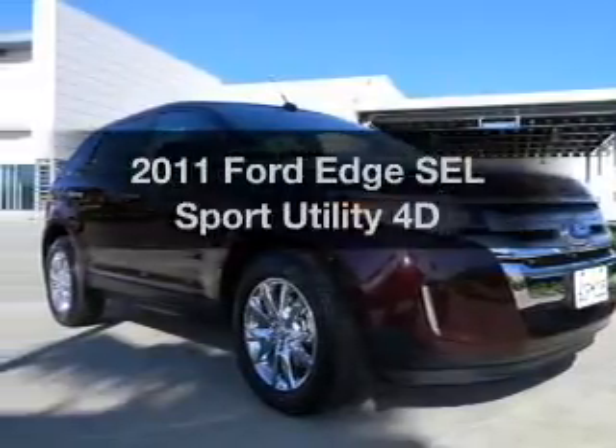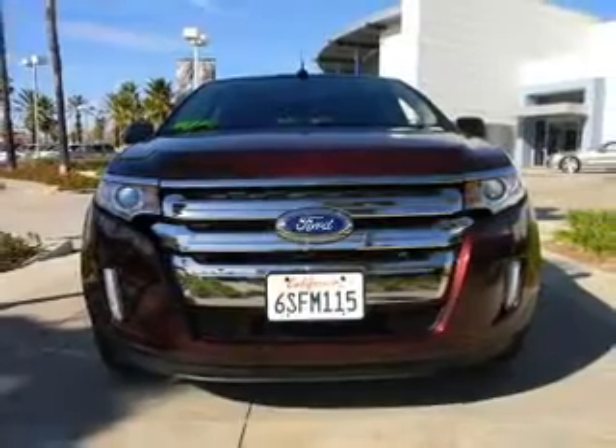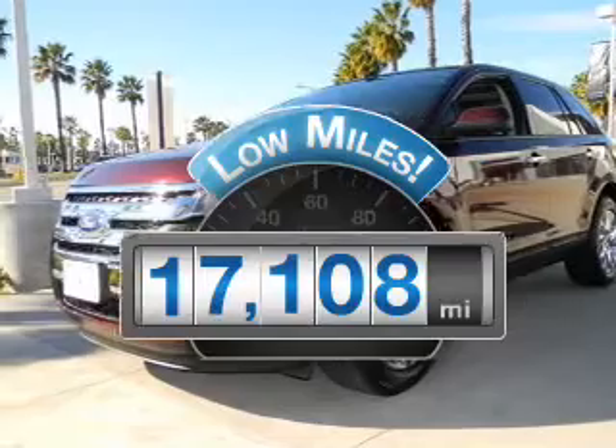Introducing the 2011 Ford Edge. If you're looking for an automobile with great attributes, look no further. Low mileage is an important factor in your purchase, and this vehicle delivers a low odometer reading.